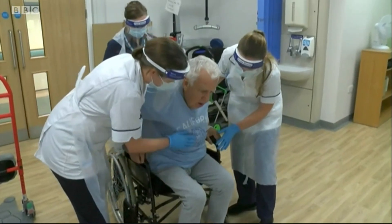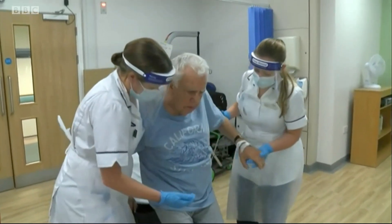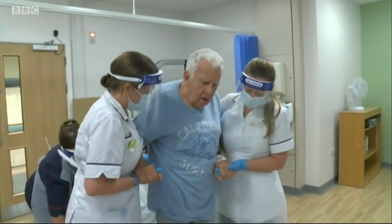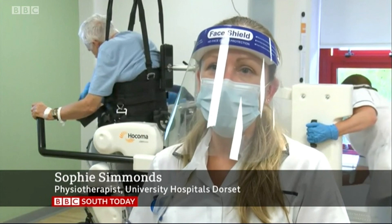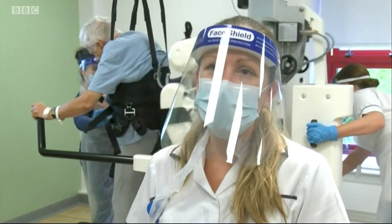After a stroke, patients are encouraged to walk a thousand steps a day to allow their brains to rewire. This will make that much easier — it means we can start patients taking steps much earlier, which means hopefully they need to spend less time in hospital and will leave hospital less dependent, able to do more for themselves.